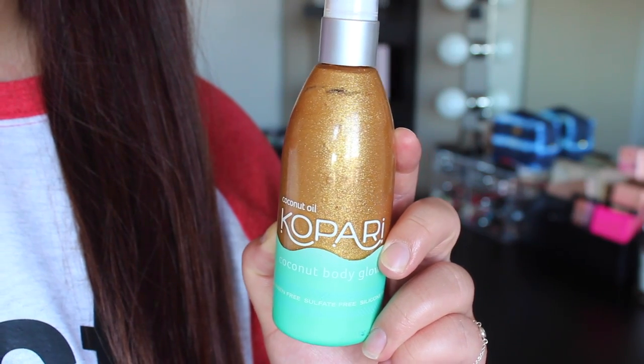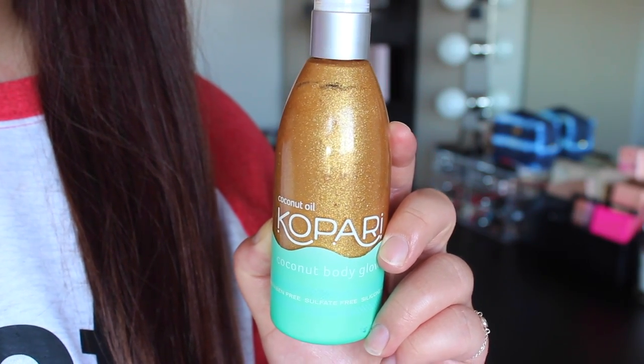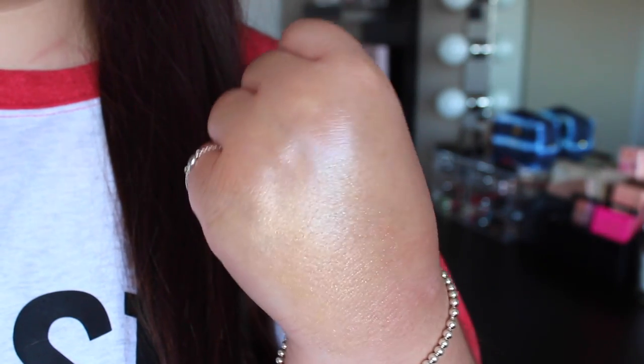Before we jump into my favorite SPFs of the summer I want to talk about the Kopari Coconut Body Glow. I do have a discount code with Kopari — I believe it's still effective for 20% off. Not an affiliate code so I don't make commission, but I'll have it linked below. This is just a shimmery golden kind of body oil, so it's so nice in the summer. I put it on before going to the hot springs and it just makes your skin glow — it's essentially highlight for your body. It's also hydrating because it's coconut oil based and has a really nice pleasant floral scent. This product just screams summer to me.